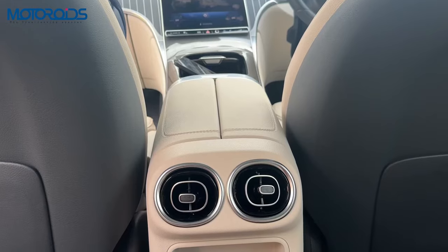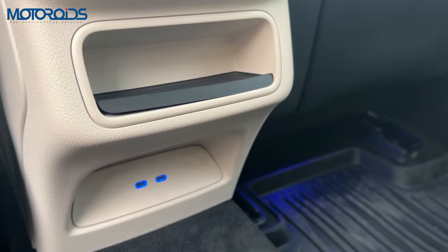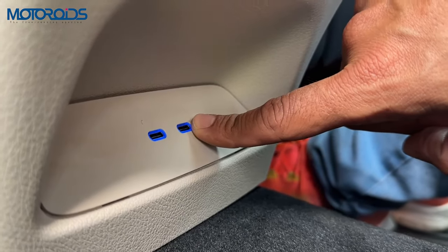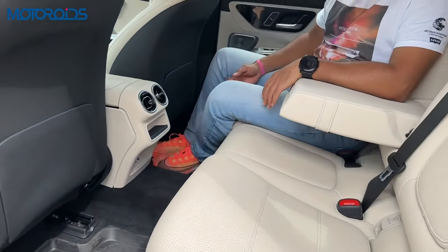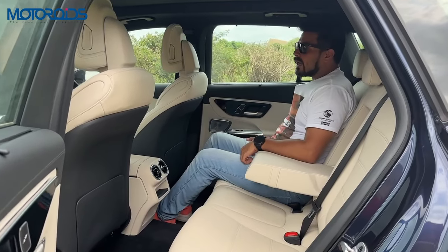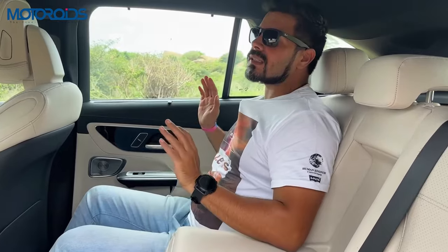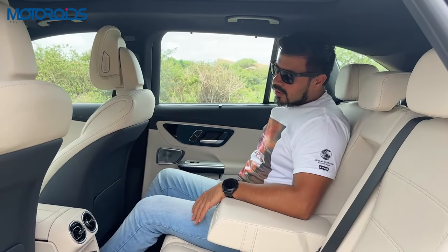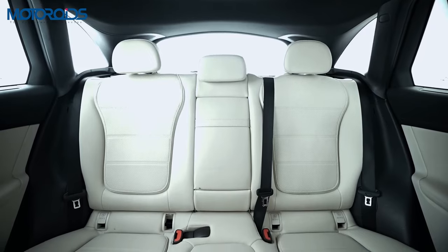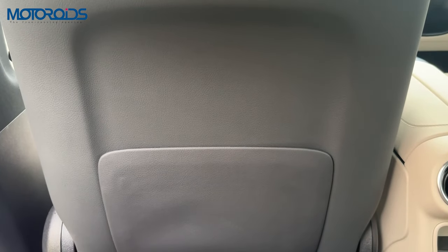You have rear AC vents, although there is no separate climate zone for the rear. You have this little standee here for your cell phone or wallet, and two Type-C USB sockets which are painted in the ambient color of your choice. There is obviously a transmission tunnel, and this being a premium luxury car is not suitable for carrying 5 people. Two people can sit here in supreme comfort. While there is sufficient thigh support, the seat back angle is slightly more vertical than desired. I would have really appreciated a reclining or adjustable backrest angle, which is not a feature available on this car.